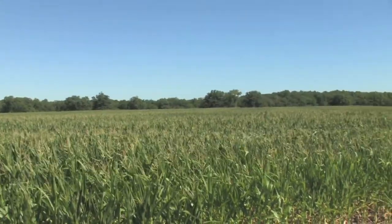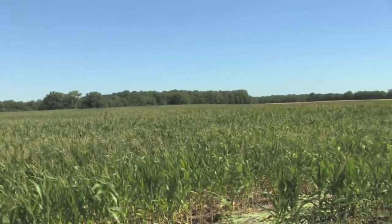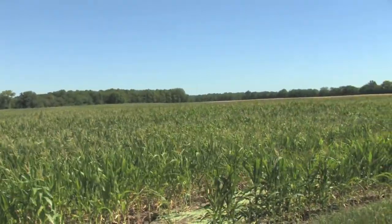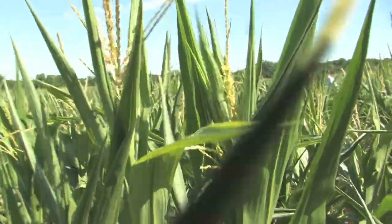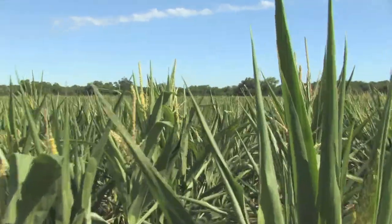One of the reasons that doing drive-by evaluations of your field is problematic is that sometimes those end rows mask the severity of the problem out in the rest of the field. And so you get out through the end rows and often what you find is something like this, where you have extreme drought stress.